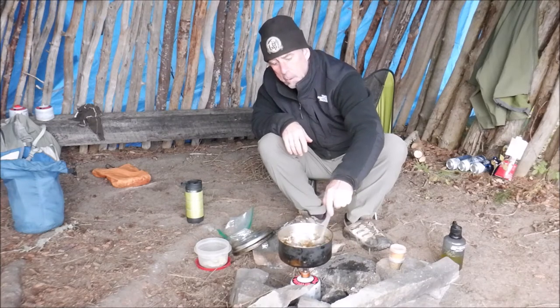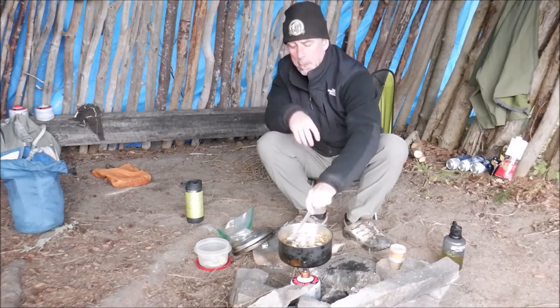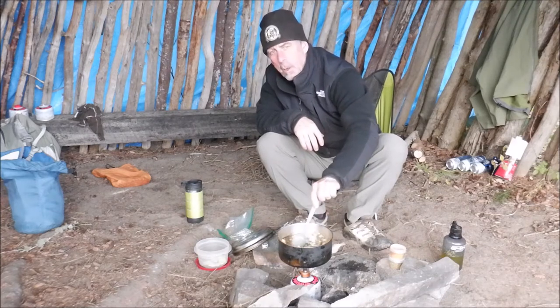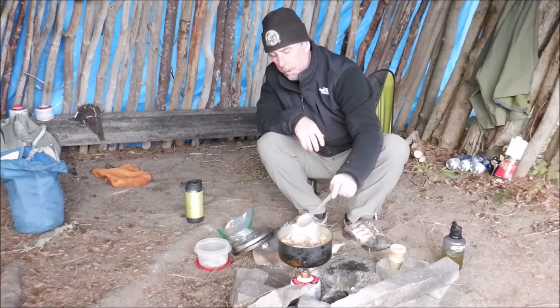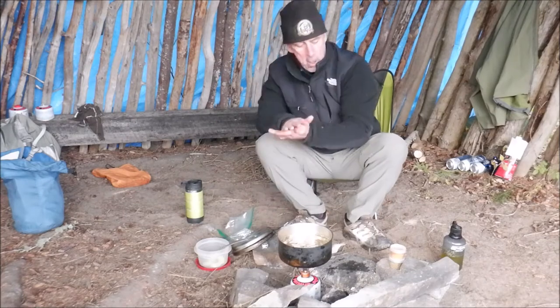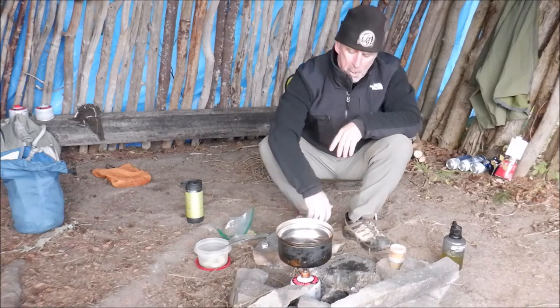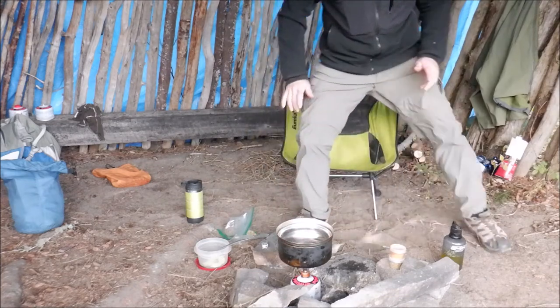Depending how thick the soup gets I may add a little bit of water — there's room to add water to thin it out. I may have gone a little heavy on the food ingredients just because I'm cold and hungry. Anyway, I'll check back on that every few minutes. You don't need to watch the rest of that process, so I'll be back.